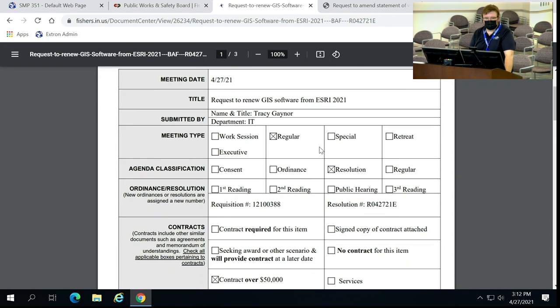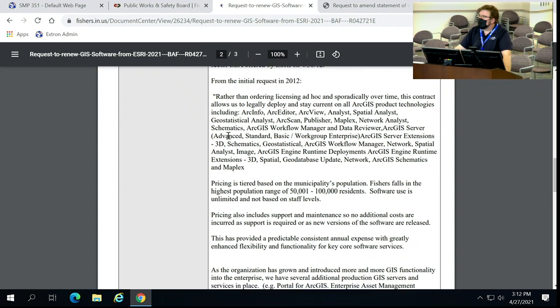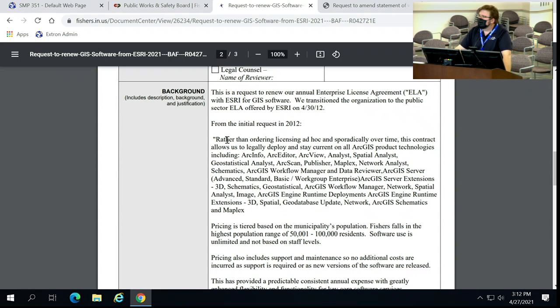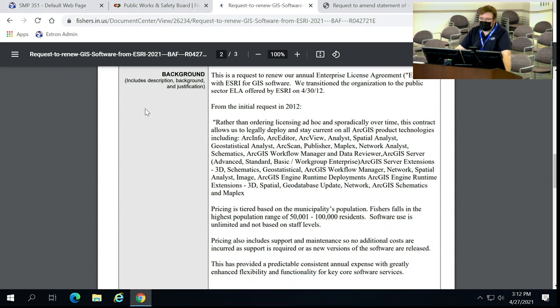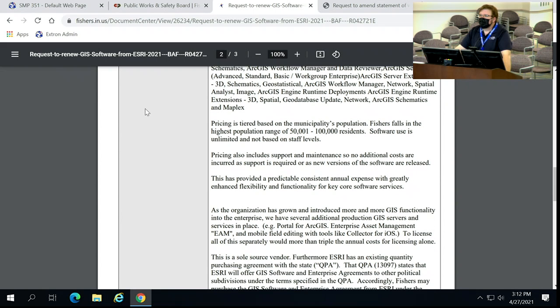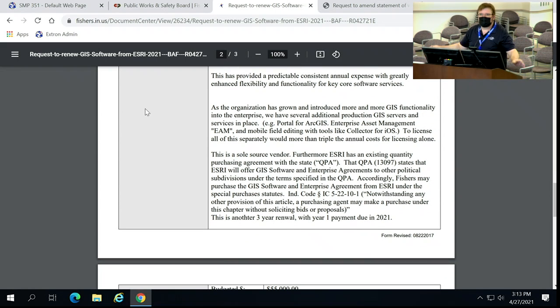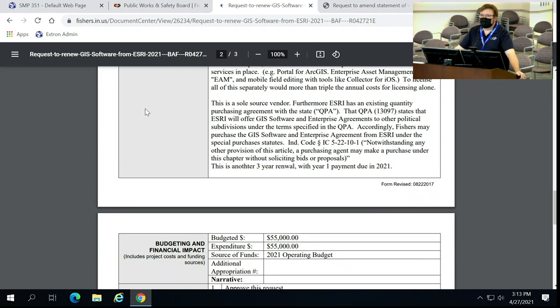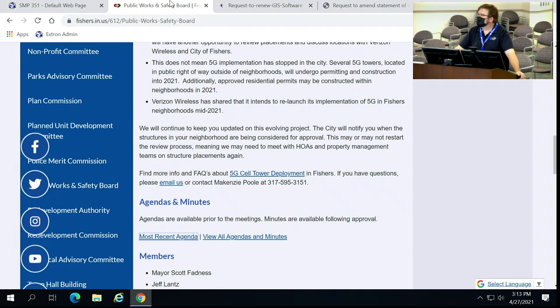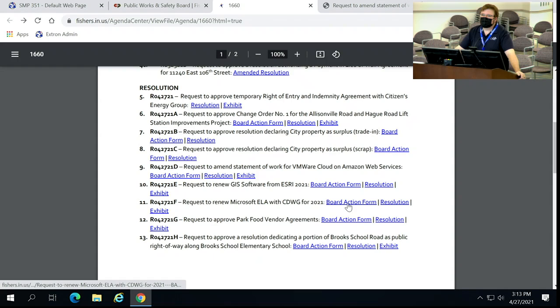Item number 10: request to renew GIS software from ESRI. Tracy with IT. This is our annual renewal of the enterprise license agreement with ESRI, our GIS vendor, which is a sole source on a state QPA. Every three years we enter a new contract based on the city's size — it's unlimited use software with significant savings over licensing individually. Motion — so moved, I'll second. Motion by Jason, second by Jeff. All in favor, aye. Motion carries.